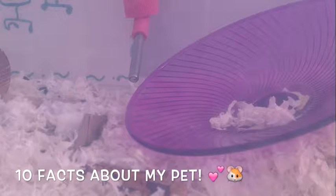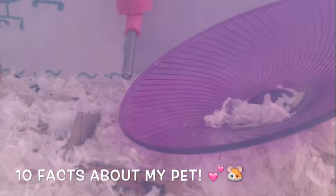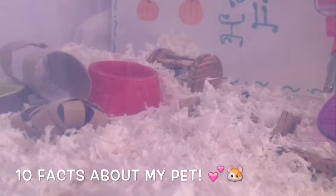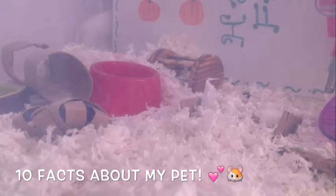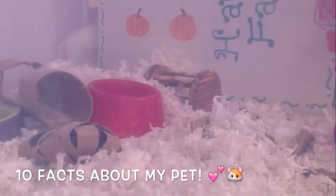Hey guys, so today is another Seven Pretty Paws video. This is Hammy Eve on Seven Pretty Paws, and this week's theme is '10 Facts About Your Pet' tag. I hope you enjoy this video, and this is going to be on Caramel, so let's get started.